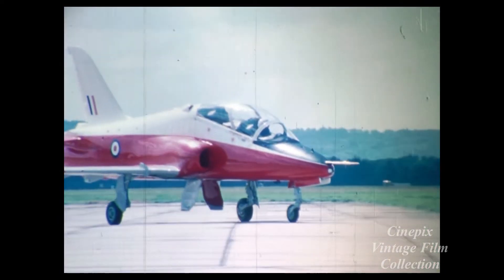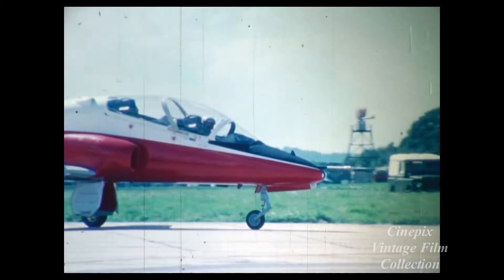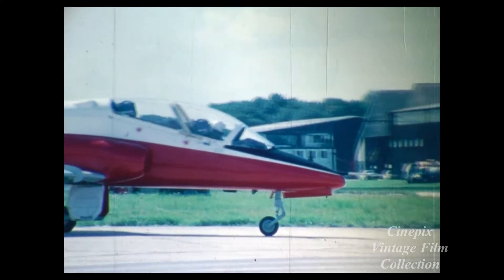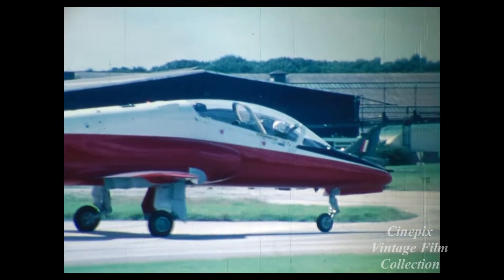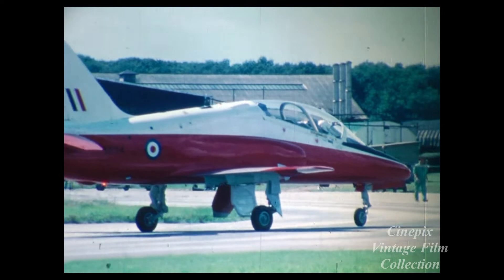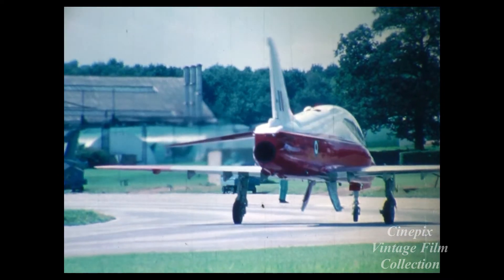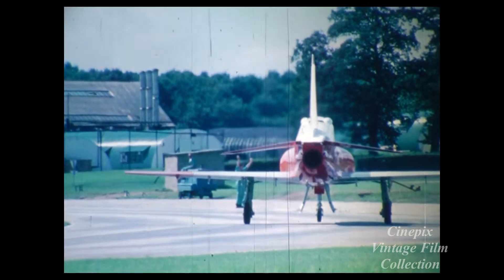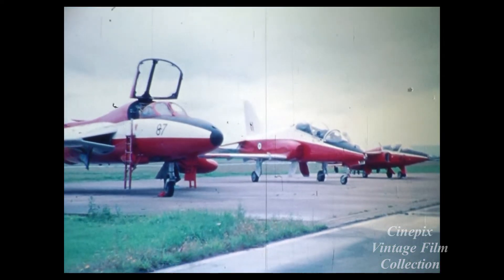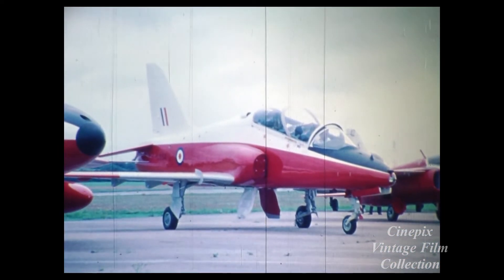This is the Hawker Siddeley Hawk. 175 are on order for the Royal Air Force. It's designed for basic flying training, advanced flying training and weapon training, replacing three existing RAF types and it's being developed with full ground attack capability. First flight: August 21, 1974. In service: 1976. These are the brief facts behind the development of Britain's latest trainer and ground attack aircraft.